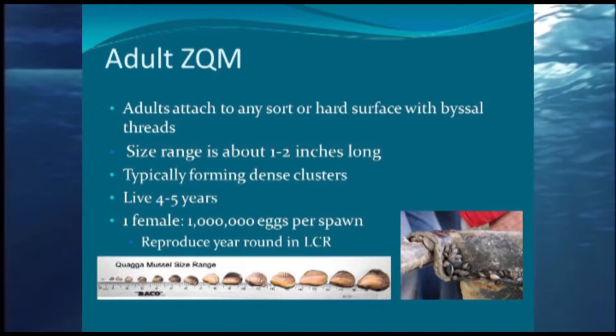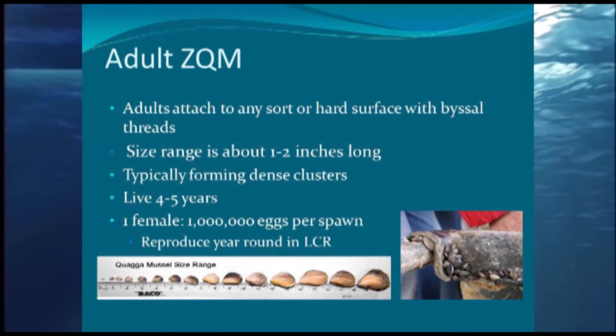Adult mussels attach to any sort of hard or semi-hard surface, even rocks with thick algae on them. They're typically one inch up to two inches in size. They form dense clusters and live four to five years. One female produces one million eggs per spawn — and even if only 10% of those survive, that's a lot of potential mussels in a lake.